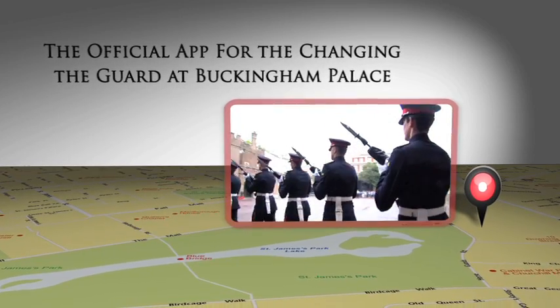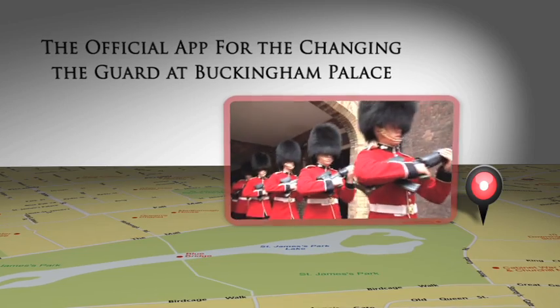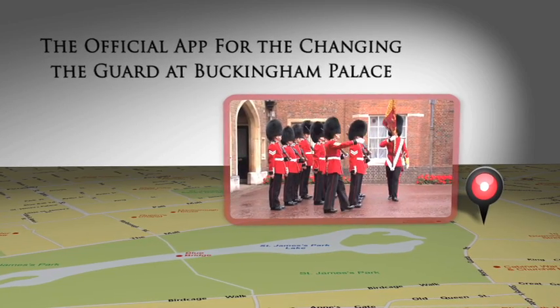Changing the guard at Buckingham Palace encompasses colourful spectacle, British pageantry and an air of mystery.